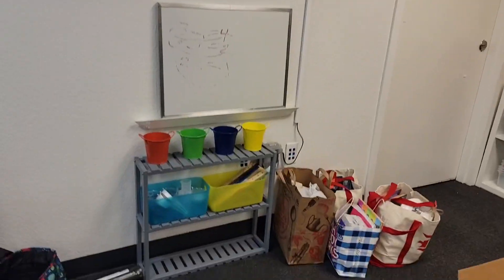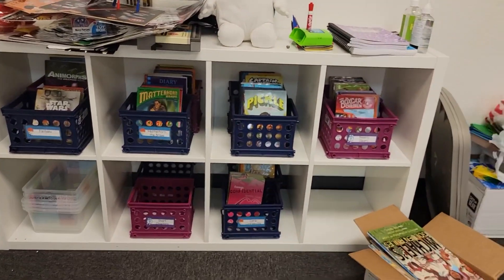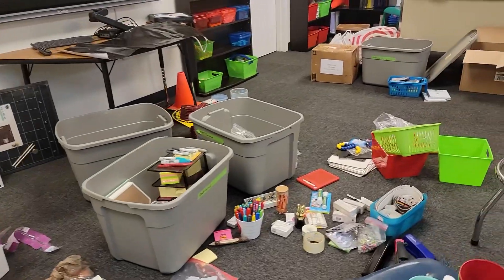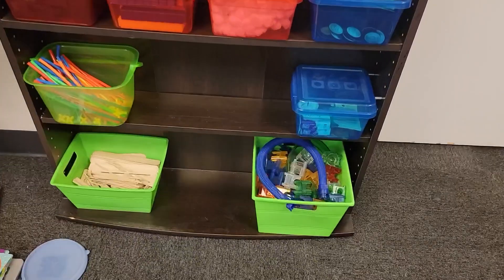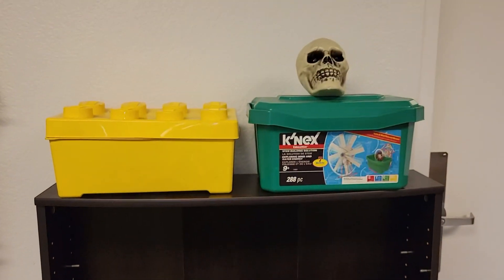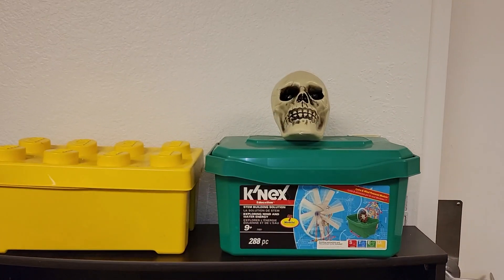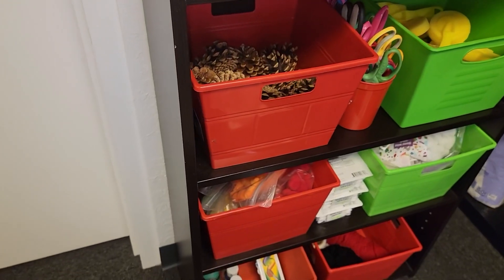That's pretty much a wrap on day two. I know it doesn't look like a lot's been done, but a lot has. I feel like we made a major dent today. Over here I've got rulers and measurement cups organized. The library is coming along. There's still a mess on the floor, but that's part of the process. In the bins I've got STEM materials — fraction bars, Legos, Connectix, snap circuits, and a skull we joke about from last year.